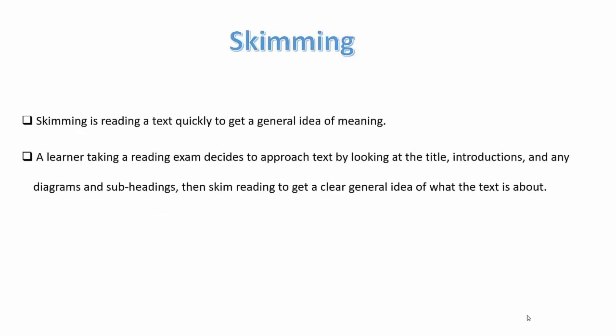Skimming is reading a text quickly to get a general idea of meaning. A learner taking a reading exam approaches a text by looking at the title, introductions, diagrams, and subheadings, and skim reads to get a clear general idea of what the text is about.